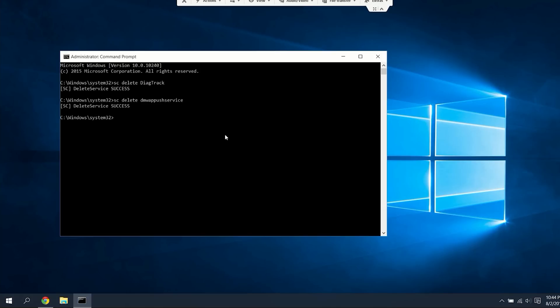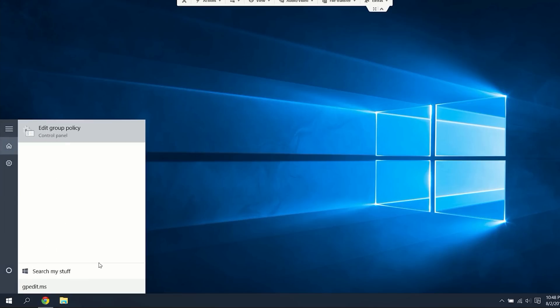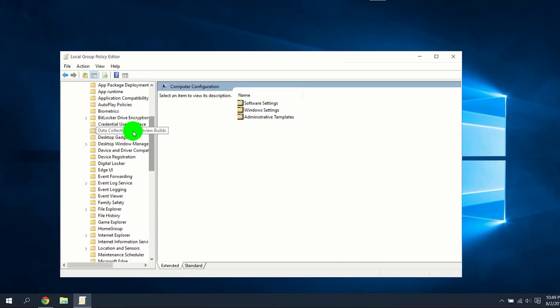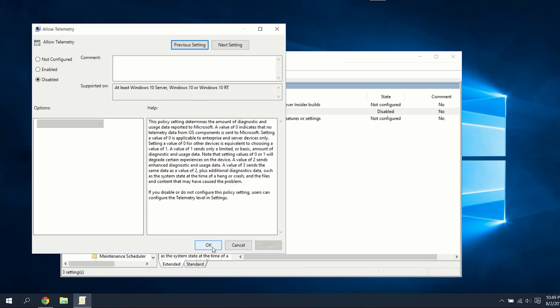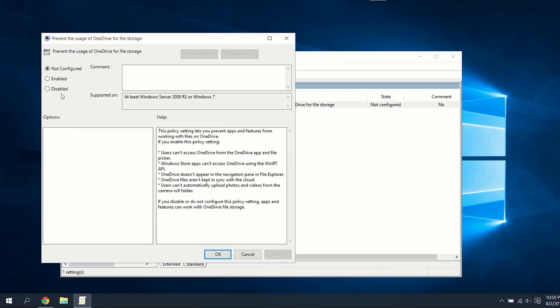Now, either from the same command prompt or in the search bar, type in gpedit.msc and press Enter, or right-click on the icon and select Run as Administrator. Once inside, go through Computer Configuration > Administrative Templates > Windows Components > Data Collection and Preview Builds. Double-click Telemetry, hit Disabled, and click OK. Staying in Windows Components, go to OneDrive and disable it for file storage — unless, of course, that's something that you use.